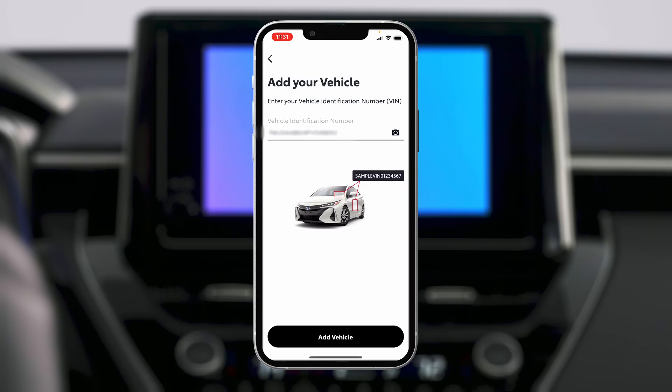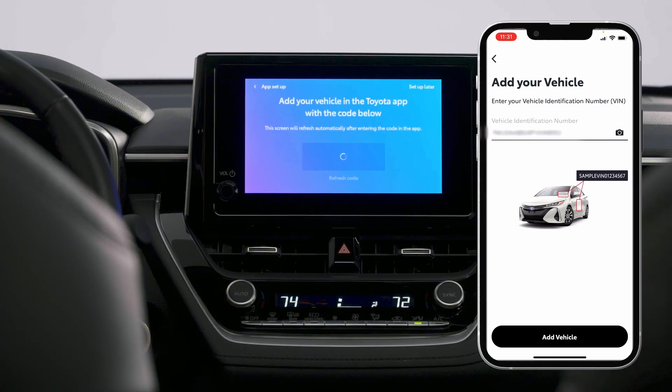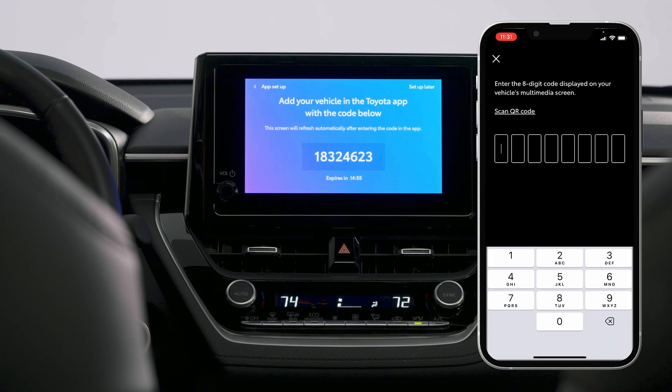Once your VIN has been entered or scanned, tap Continue on the screen to be presented with an eight-digit code. Return to your app and tap Connect by Code. You can now enter the eight-digit code displayed on your screen to complete the connection.